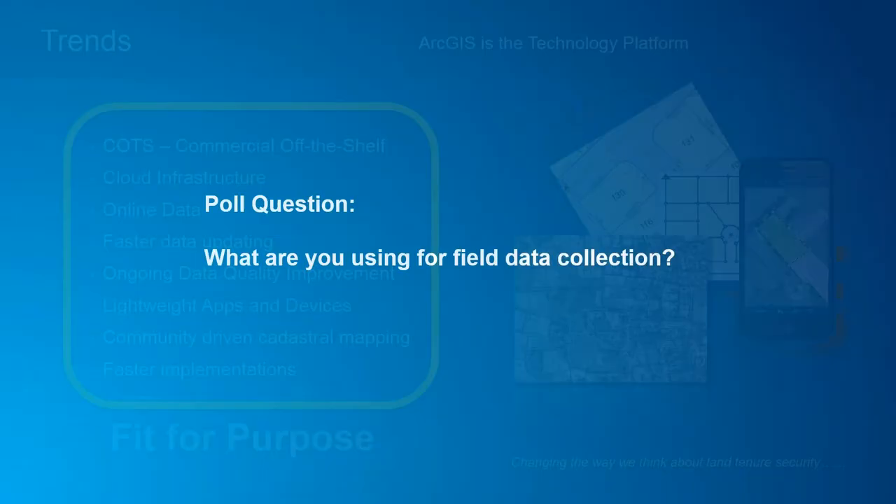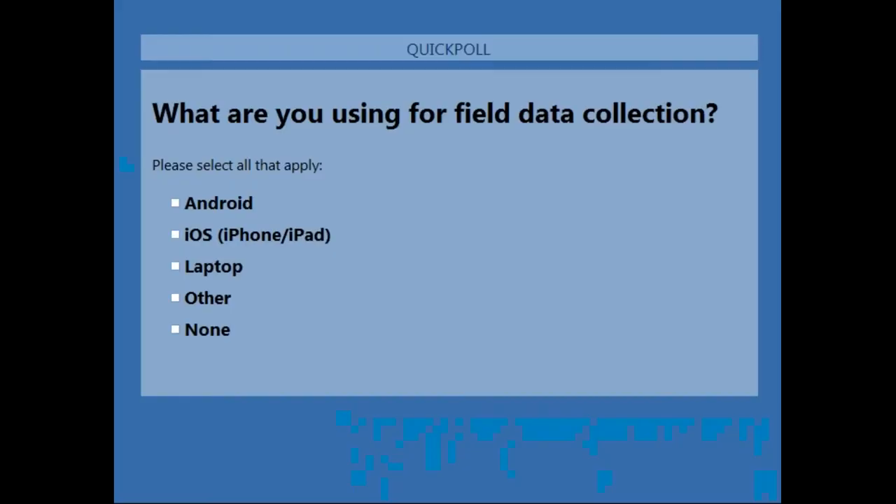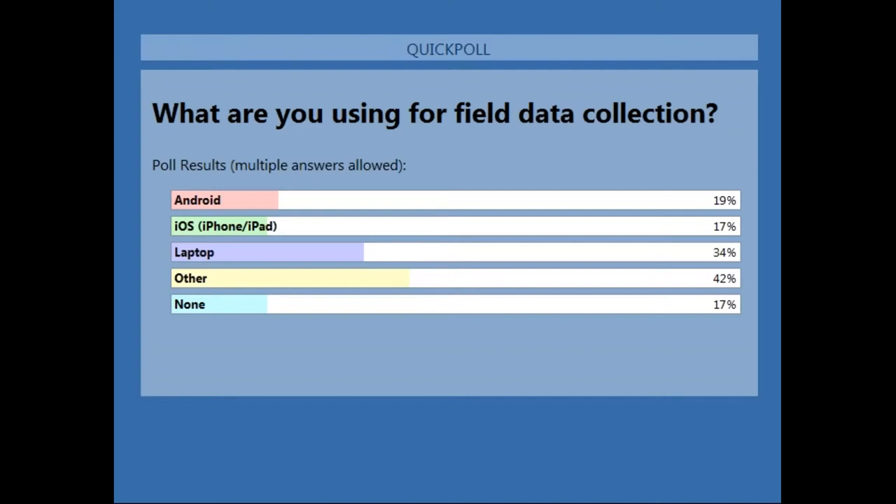We have a poll question: What are you using in the field for data collection? Results show about 34% use a laptop, 42% said other, 19% on Android, 17% on iOS, and 17% using none at all.